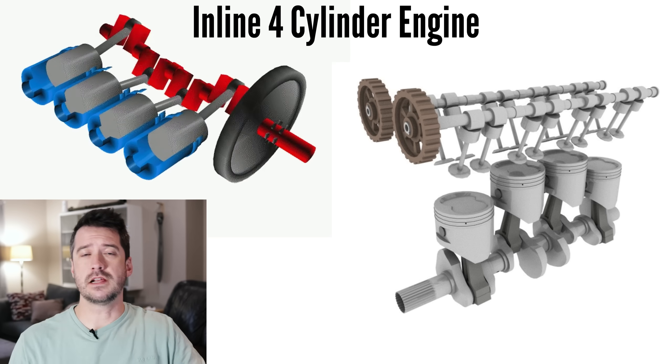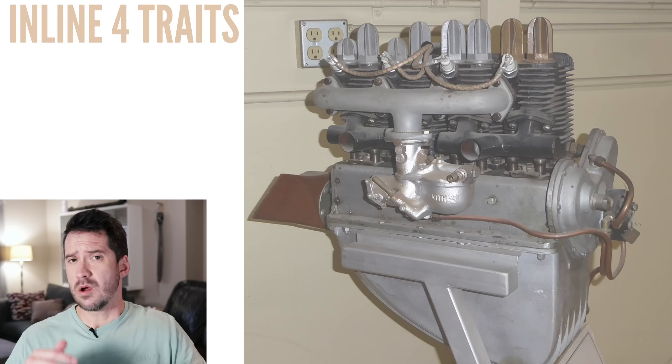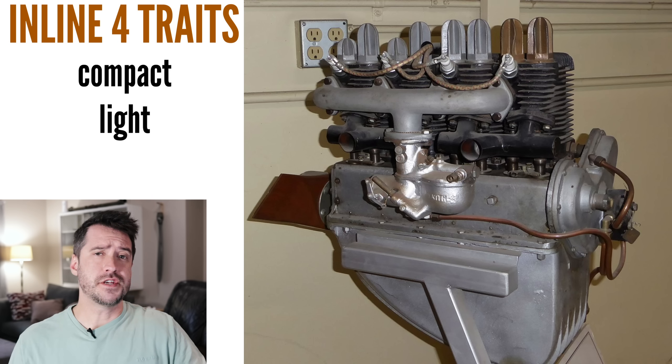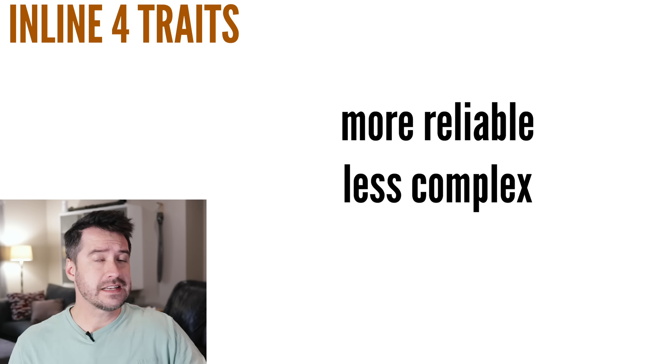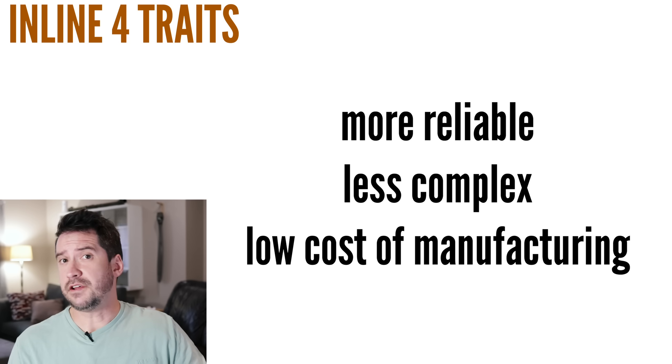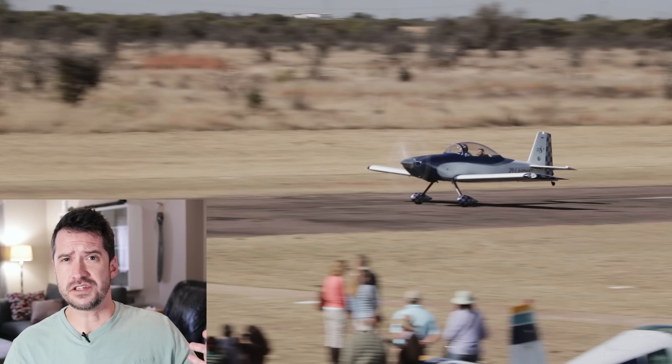The most common car engine configuration is the inline four-cylinder engine, and it makes sense because inline fours are compact, light, and in general have fewer moving parts, which makes them more reliable, less complex, and lowers the cost of manufacturing. That all sounds perfect for aviation use. So why are purpose-designed inline four-cylinder engines for light aircraft almost completely non-existent? The answer might surprise you.